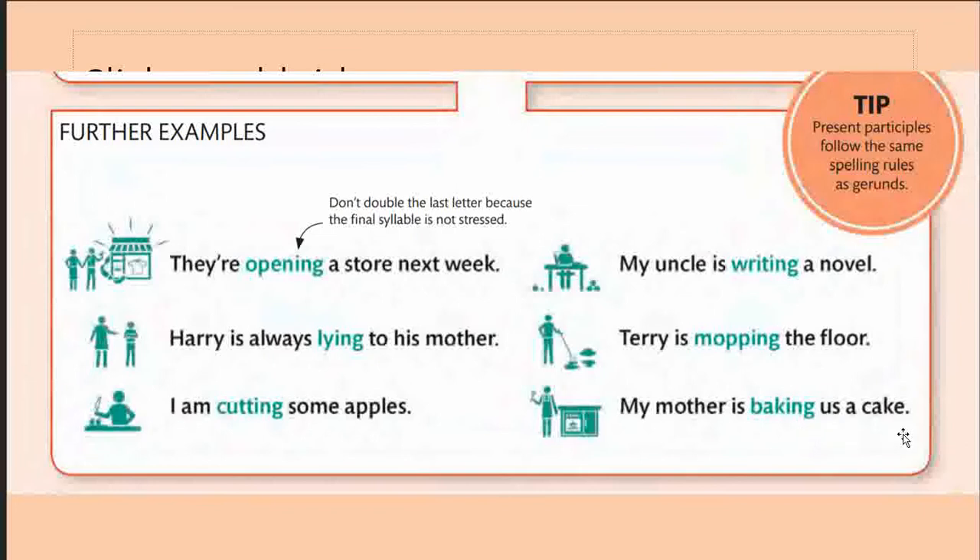'My mother is baking us a cake' — the 'e' is dropped and -ing is added. This is the present participle. The same spelling rules apply when gerunds are considered. Gerunds are verbs with an -ing form that function as nouns. For example, 'Dancing is my passion' — 'dancing' is in the -ing form but acts as the subject, playing the role of both verb and noun. The spelling rules are the same, which is why gerunds are mentioned here.